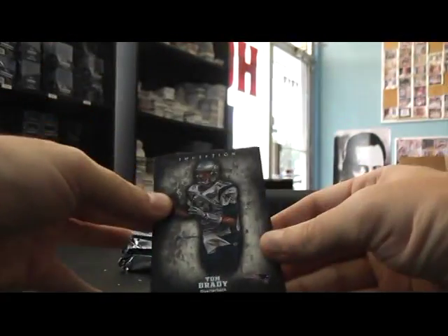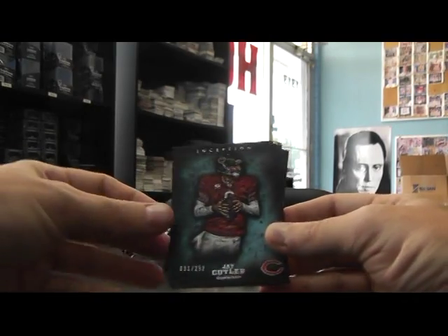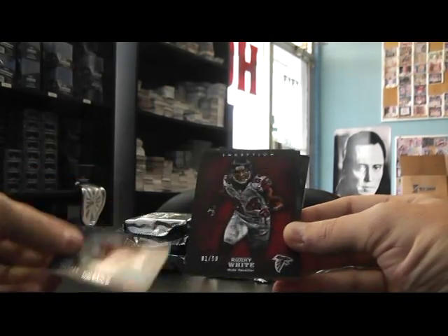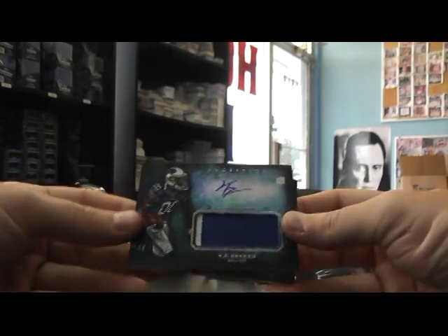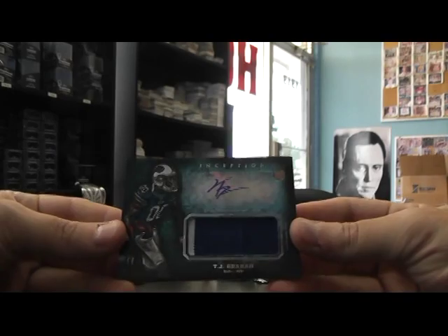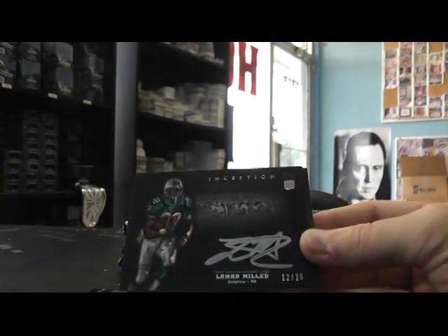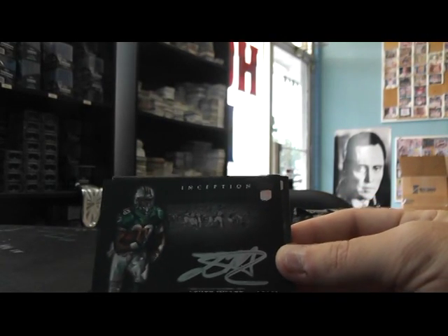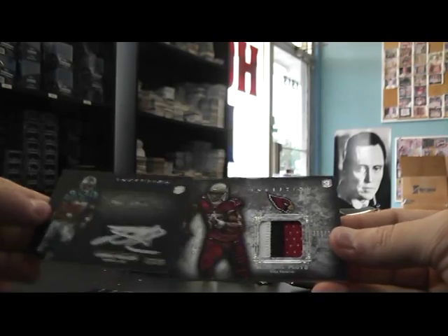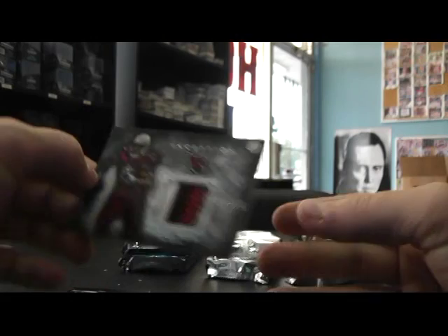No Andrew Luck, no Blackmans. Tom Brady. Hasn't been any one-on-ones other than a printing plate. Patrick Willis, Jay Cutler 252. Roddy White to 50, red. T.J. Graham patch autograph — there's the black version. Lamar Miller to 25, silver ink, numbered to 25. And Michael Floyd 210. Haven't pulled his autograph yet either, I don't think.